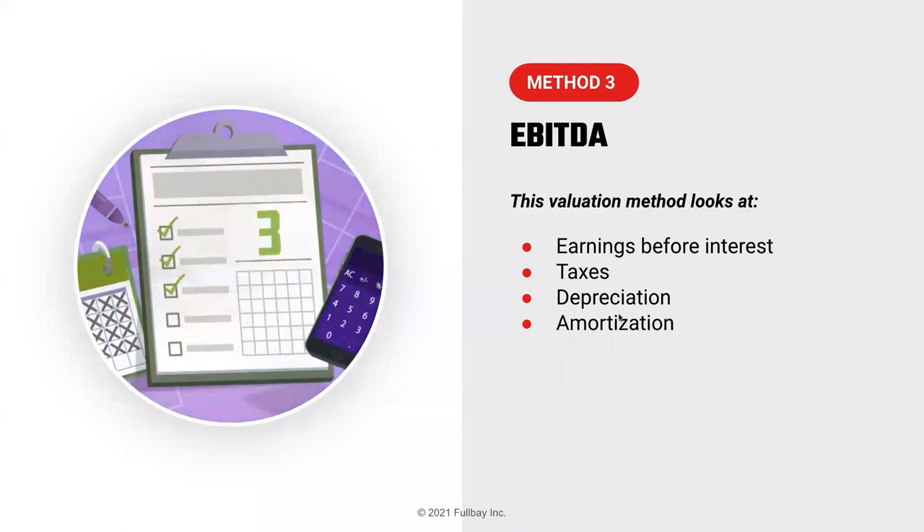The third method is straight EBITDA — earnings before interest expense, taxes, depreciation, and amortization. This is similar to SDE, but seller's discretionary earnings reflects what the owner takes out of the business including salary and net income. EBITDA is used mainly by larger companies — real large shops or dealerships with multiple locations — typically those getting over a million dollars in EBITDA. It's for larger organizations where the owner isn't necessarily pulling out money for a boat and justifying it as a business expense.